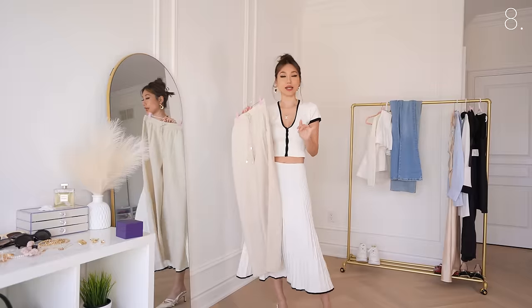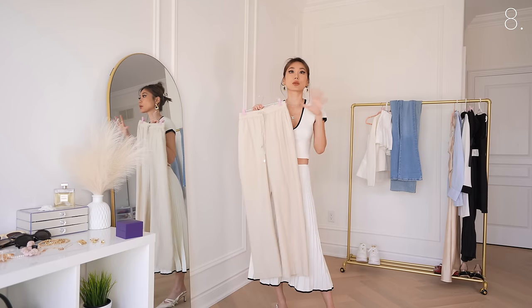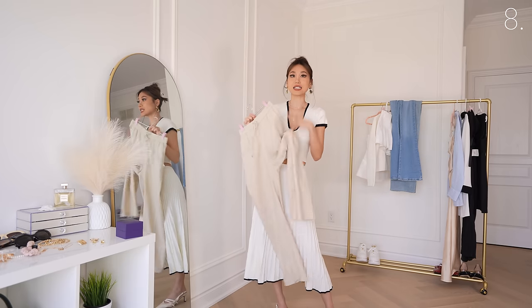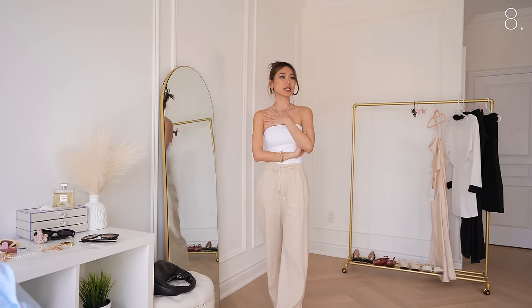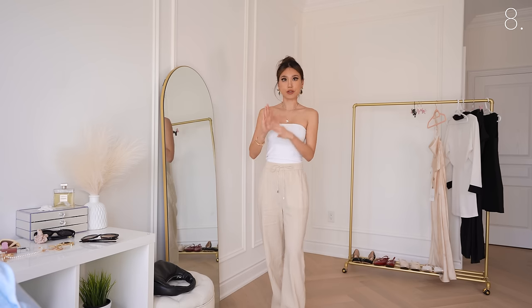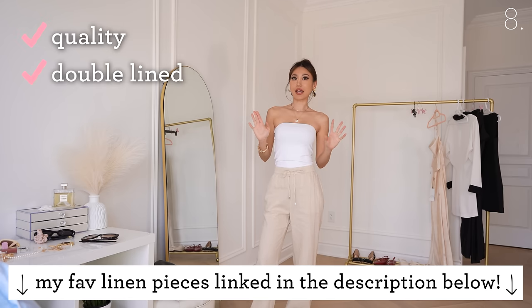These are linen pants that I cannot wait to wear because summer's coming. Nothing better than walking around exploring a new city with some linen pants. They feel light, breathable, cooling, and breezy — however, they feel really scratchy for something that is a linen blend. I was expecting something smoother. If you have sensitive skin or prefer softer pants, I would say skip these. I got some of my linen pieces from Dynamite and the quality is amazing — double-lined and not scratchy at all.